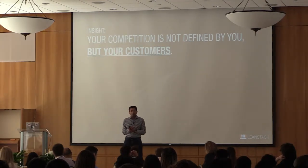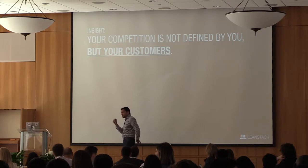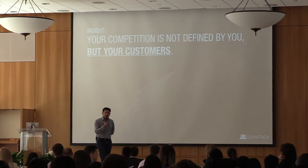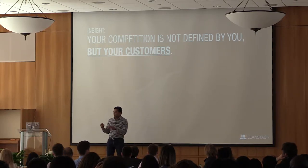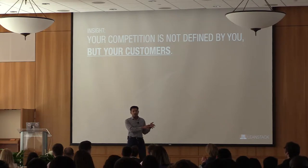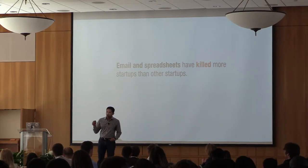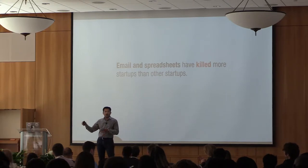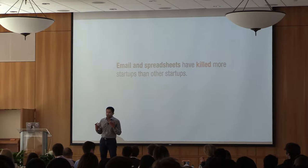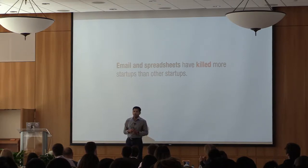The other insight is that your competition is not defined by who you think they are, but rather by who your customers think they are. When I use the word competition, people always think in terms of categories — if I'm in AI, all my competitors are in AI; if I'm in collaboration software, I'm competing against other collaboration software. The problem is that's not how customers work. I have worked with more startups killed not by other startups, but by things like email and spreadsheets. I'm building collaboration software, but my customers are using email — free, ubiquitous. My job is how do I get them off email, not how do I beat the startup down the street with my feature matrix.